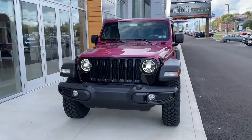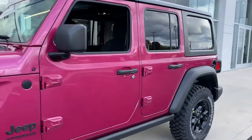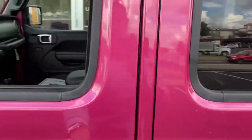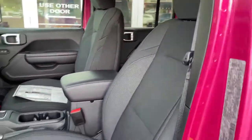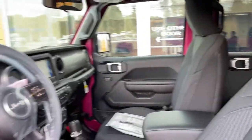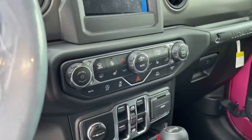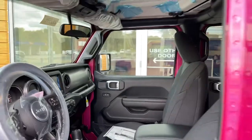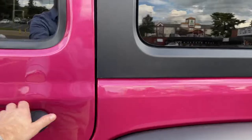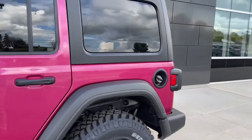Great looking Jeep, great price. On the inside, please excuse some of the wrapping — it did just come off the truck this morning. But you have your premium black bucket seats, cloth of course, your seven-inch Uconnect screen. This one is equipped with the cold weather group, so you do have your heated seats, heated steering wheel, and remote start. How fun is this color — Tuscadero!